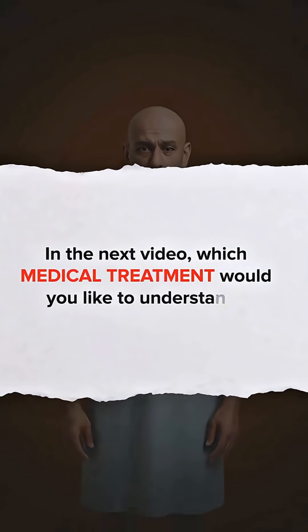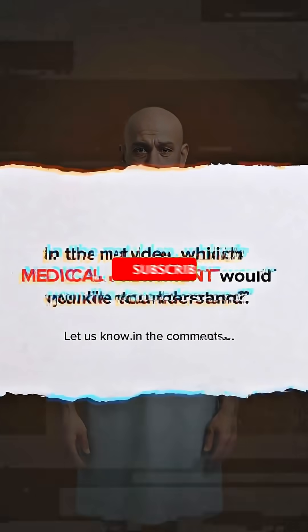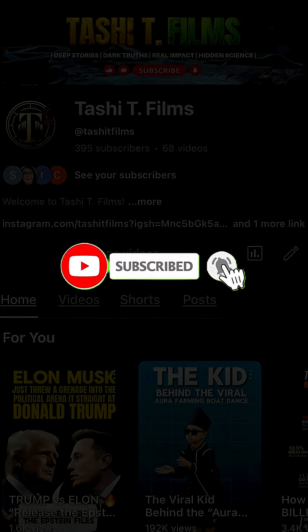In the next video, we will help you understand more about this medical treatment. Let us know in the comments what you'd like to learn, and don't forget to subscribe for more such informative videos.